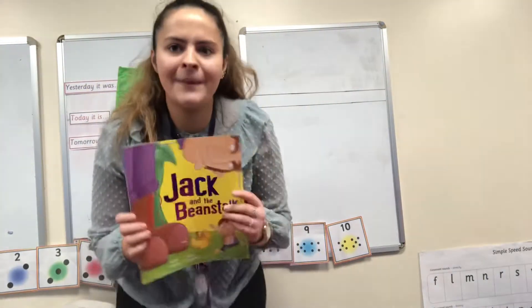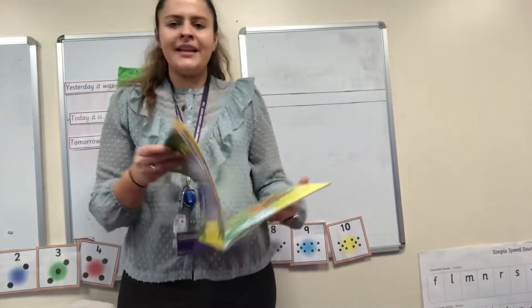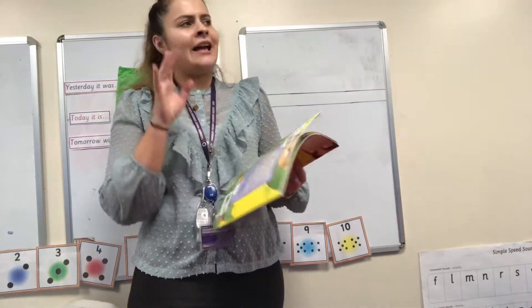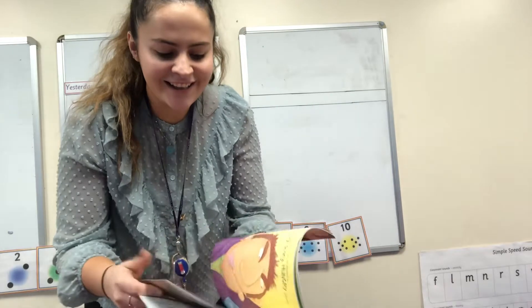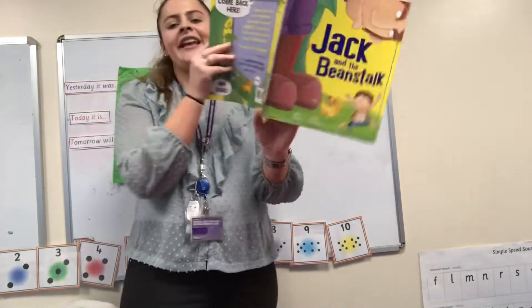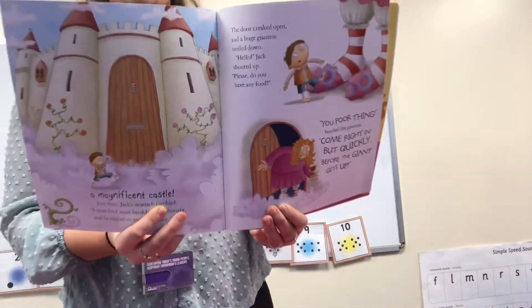Can you think about what happened in our story? Have a little think. What I want you to mainly think about is when Jack climbs up the Beanstalk, what does he find at the top? Did you get it right? He climbs up the Beanstalk and finds the castle.